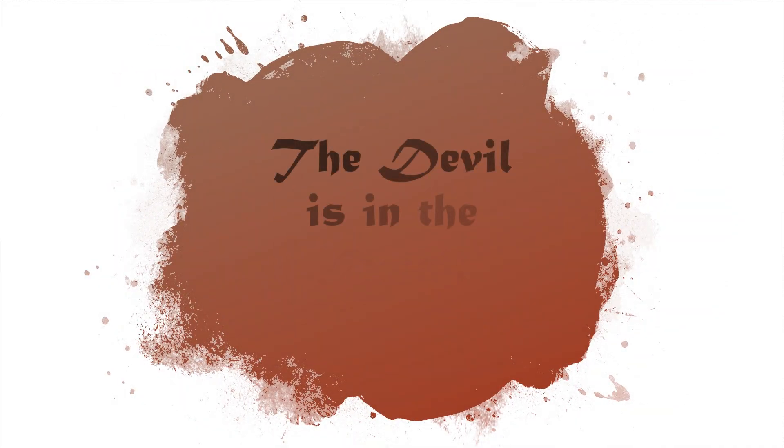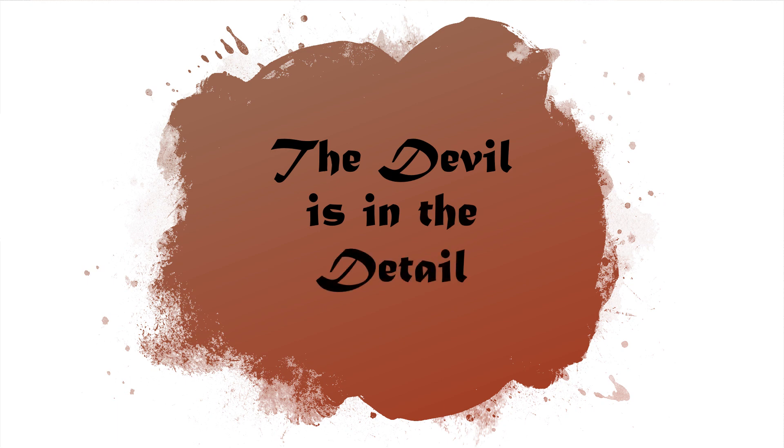Welcome to another one of my educational videos. In this video I want to talk about interpreting lab results, and when we are interpreting lab results, the devil is in the detail.